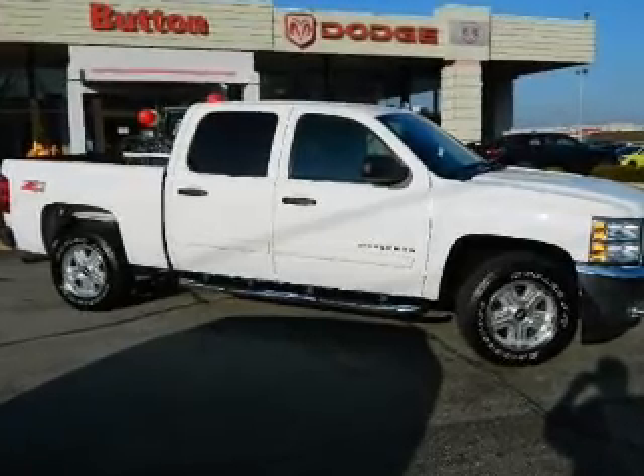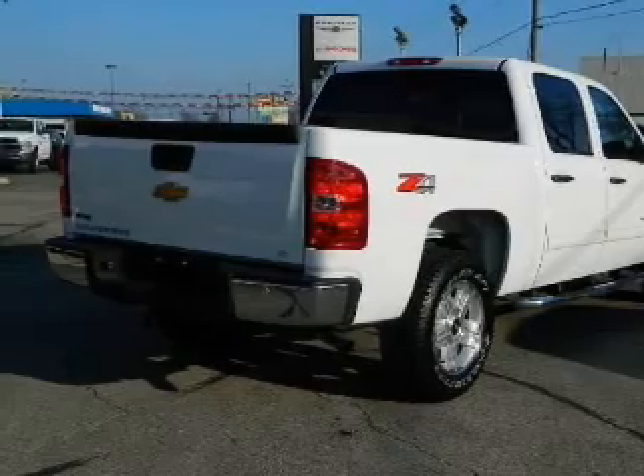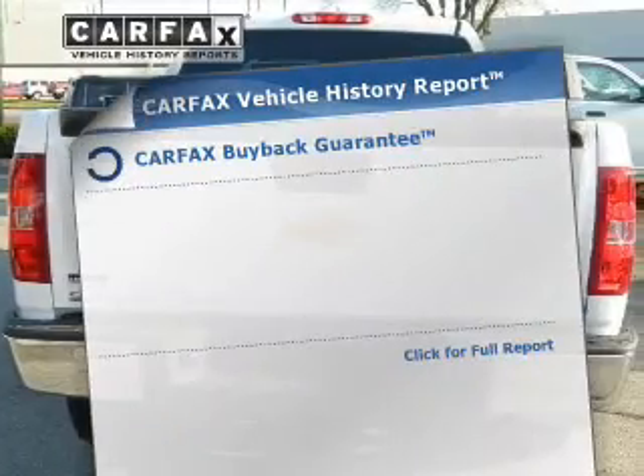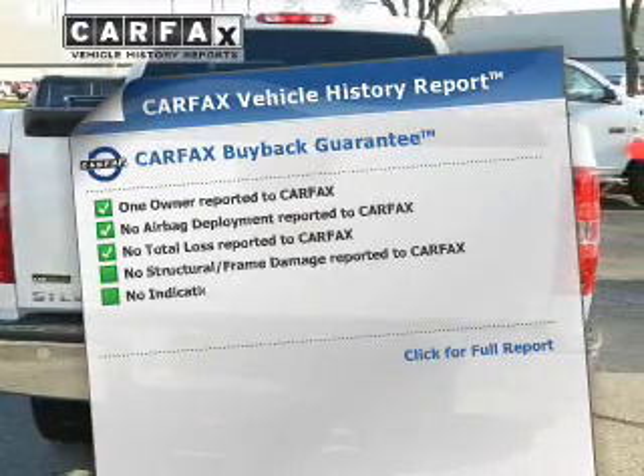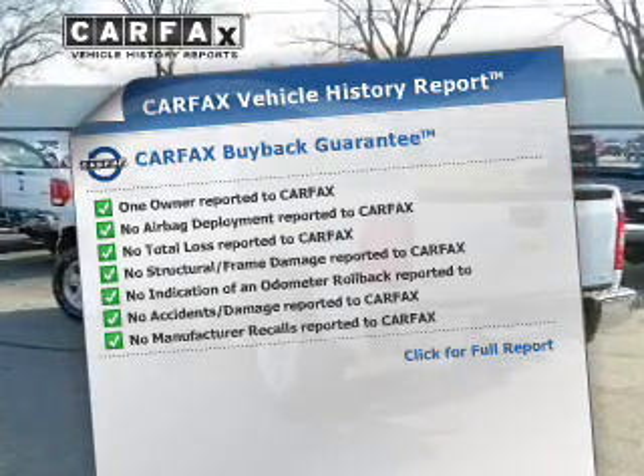Find your way easily with the included navigation system. The anti-lock braking system will help deliver you safely to your destination. Rest easy knowing this vehicle comes with a Carfax Vehicle History Report from Carfax, the most trusted provider of vehicle information.